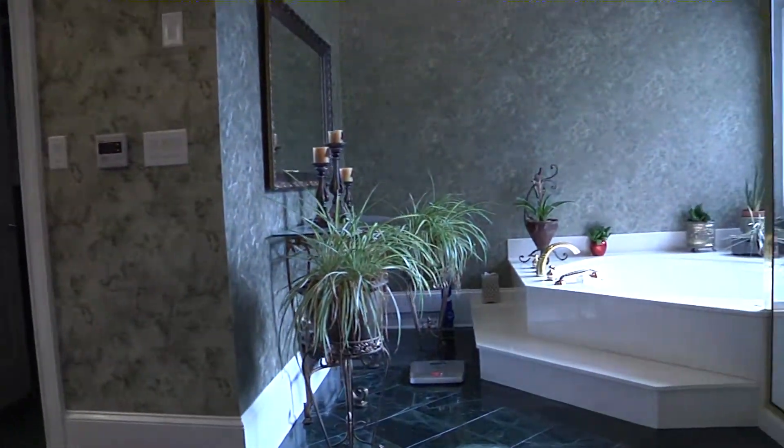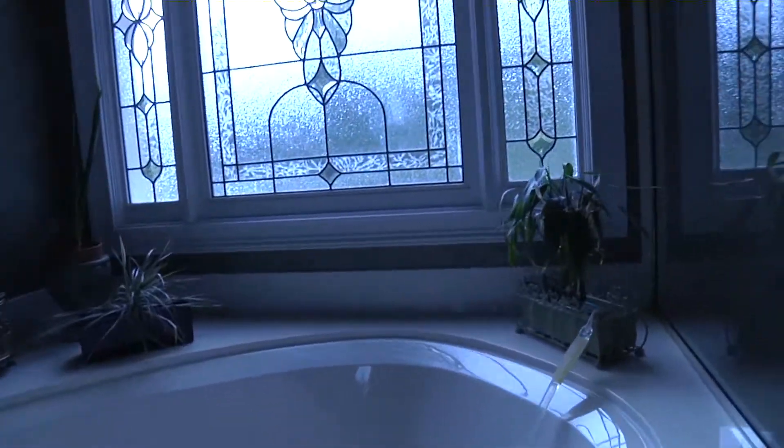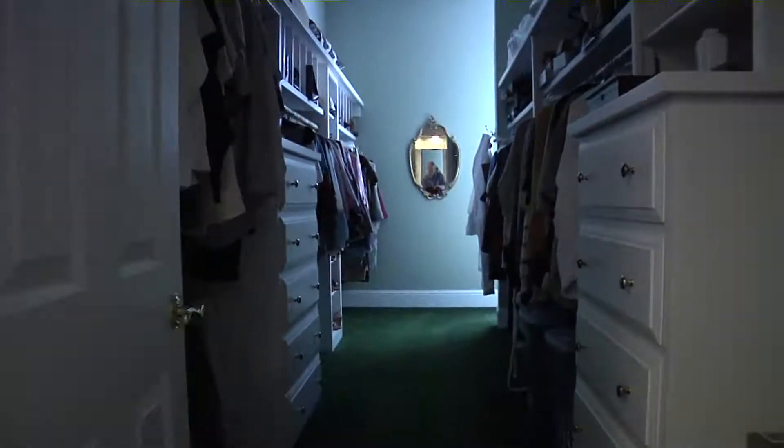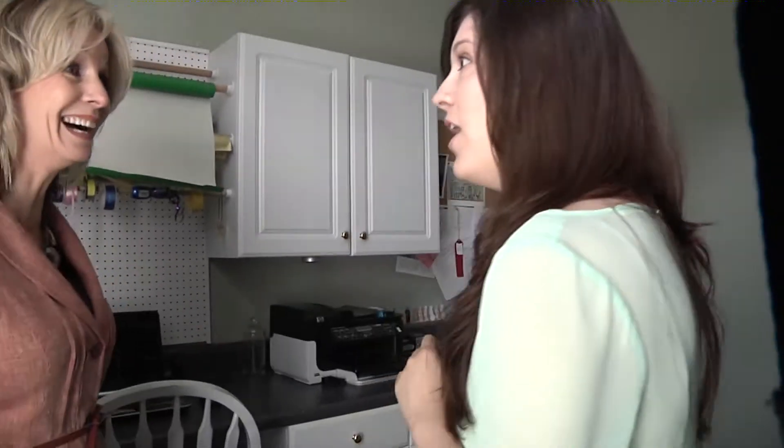The master bathroom will allow luxurious baths with continuous hot water, a steam shower, and a soaking tub. This closet is fabulous — not only plenty of space for clothing, but also a craft office room.